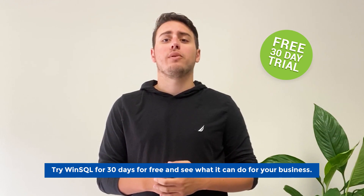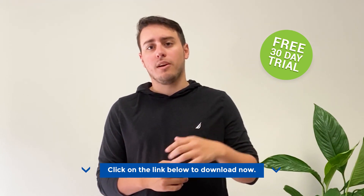Try WinSQL for 30 days for free and see what it can do for your business. Click on the link below to download now.